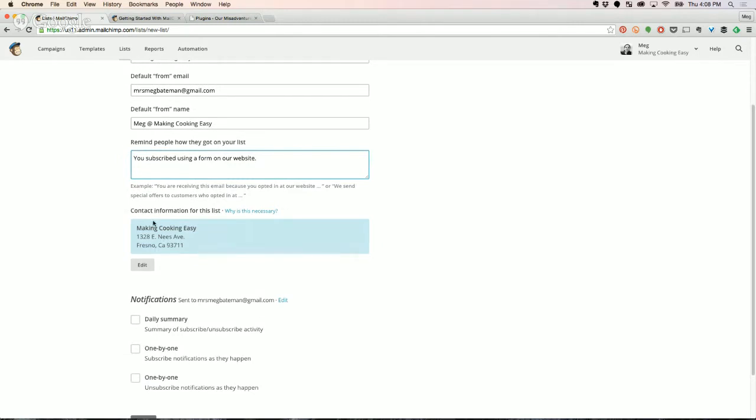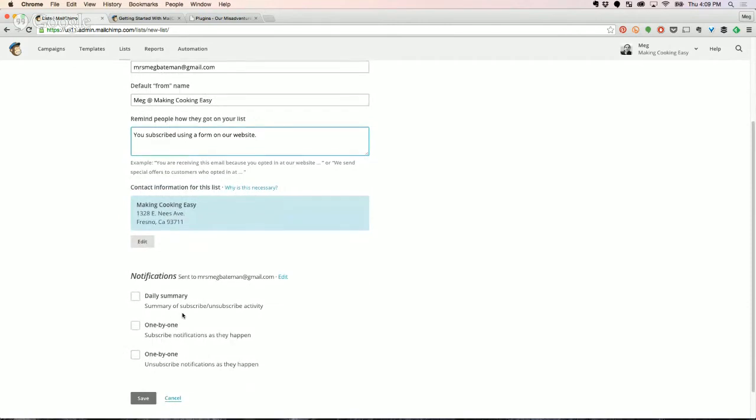People forget how they end up on email lists even though they subscribed themselves — we just have short-term memories. You can say something simple like 'you subscribed using a form on our website' or 'via a conference.' Down here is completely optional. Up here is the address we talked about. This is if you want to be notified of how often people are subscribing. I personally don't like inbox clutter, so I never select those — I just log in when I want to know.